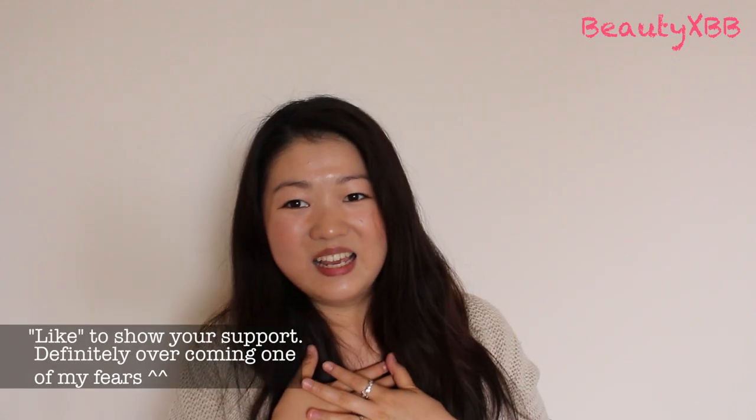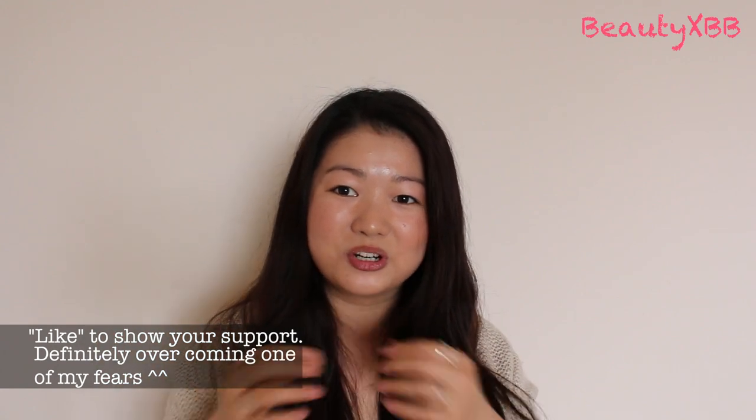Hi friends, I want to share my technique today of how I firmed and lifted my cheeks and also minimised my double chin. You guys commented in my previous videos that you realised that my cheeks are a bit smaller and also my double chin is not so noticeable, which is really great because I can see results and you guys can see results as well. I have had chubby cheeks ever since I could remember, and even when I was a lot thinner than I am now, I still had very chubby cheeks and also a double chin.